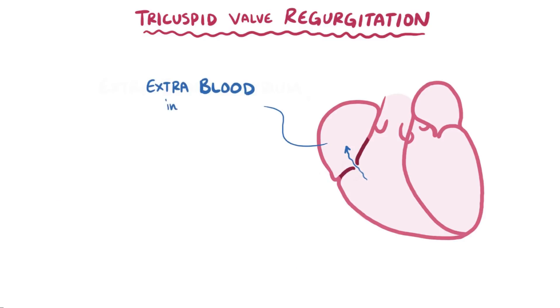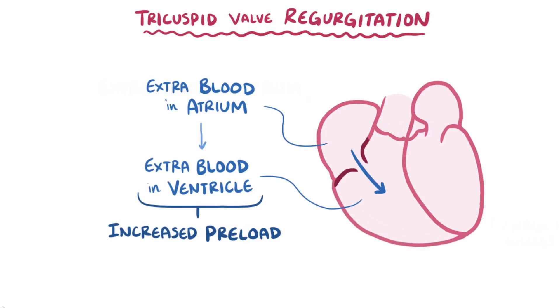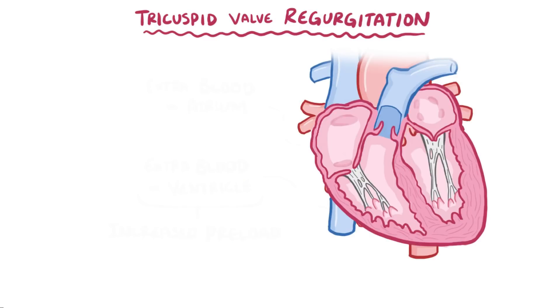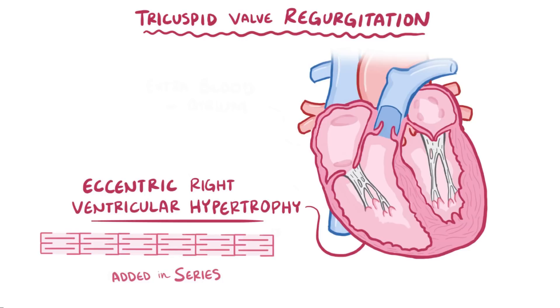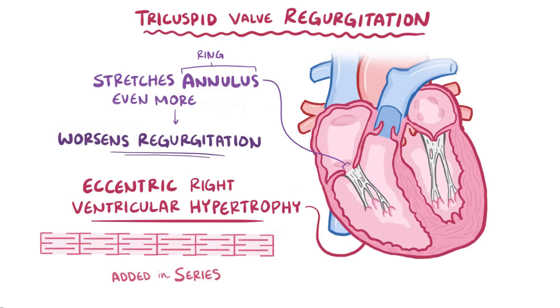That extra blood that flowed backward into the atrium during systole ends up draining right back into the ventricle during diastole, meaning there's an increase in right ventricular preload. It's kind of like if you were digging a hole and every time you shoveled some dirt out, half of it would fall back in — a lot of wasted work. Eventually, to deal with this extra blood and extra work to pump it out, the right ventricle gets larger, a process called eccentric ventricular hypertrophy, where new sarcomeres are added in series to existing ones. This remodeling stretches the annulus or ring of the valve, letting even more blood leak back and worsening the regurgitation — a pretty vicious cycle.